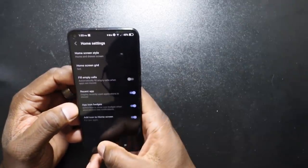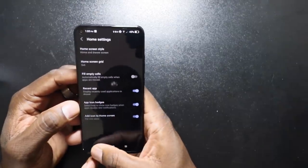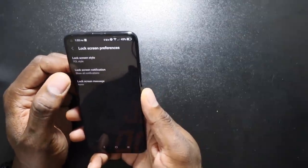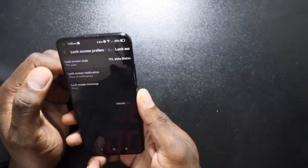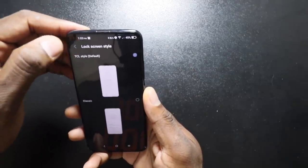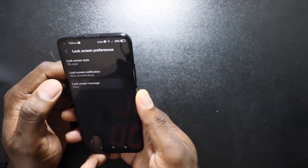Recent apps, icons. This is looking pretty fire right here. TCL style — I like that. Classic style — let's do the TCL style. Lock screen message.